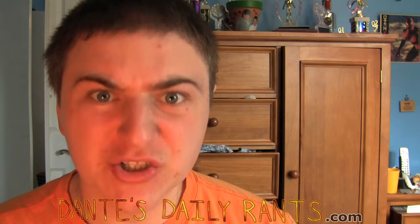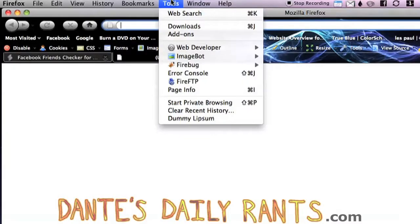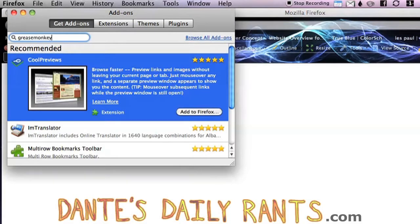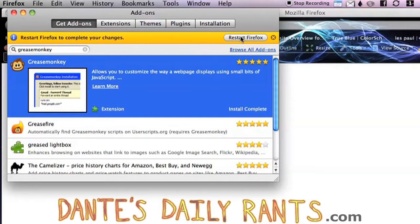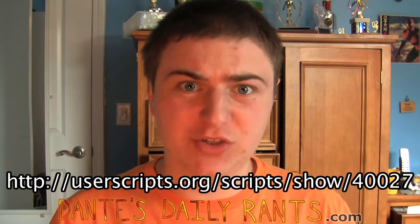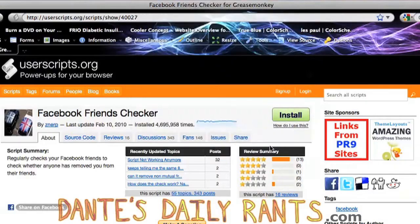First I'll show you how to do it in Firefox and then I'll show you how to do it in Google Chrome. First you want to load up Firefox. Then at the top, click Tools and then Add-ons. Now you're going to type in the word Greasemonkey — that's all one word — and then hit Enter and click Add to Firefox. When you're prompted, click Install and then Restart Firefox. Now once Firefox is restarted, head over to this website. There's also a link in the description. Click the green Install button and then click Install again in the box that pops up. That's it, you're done.